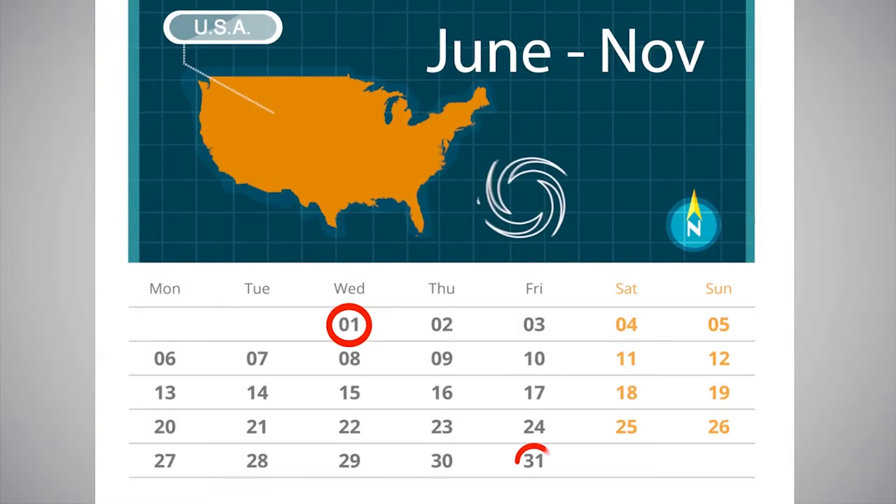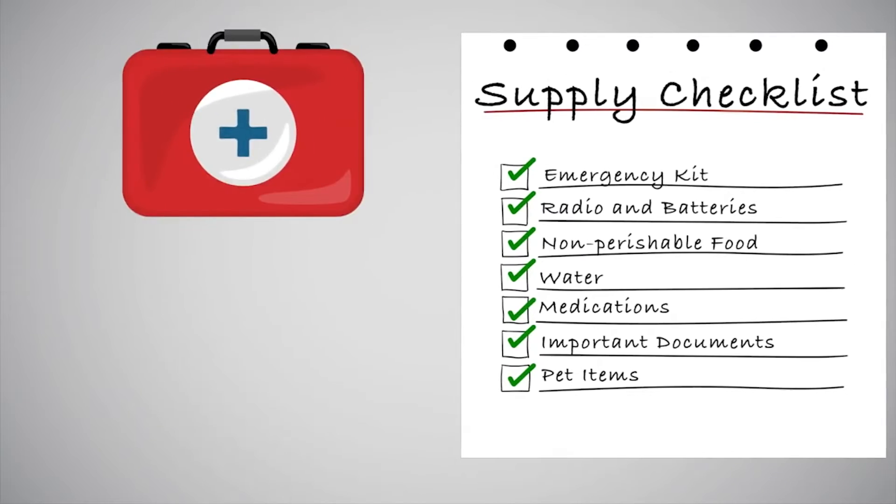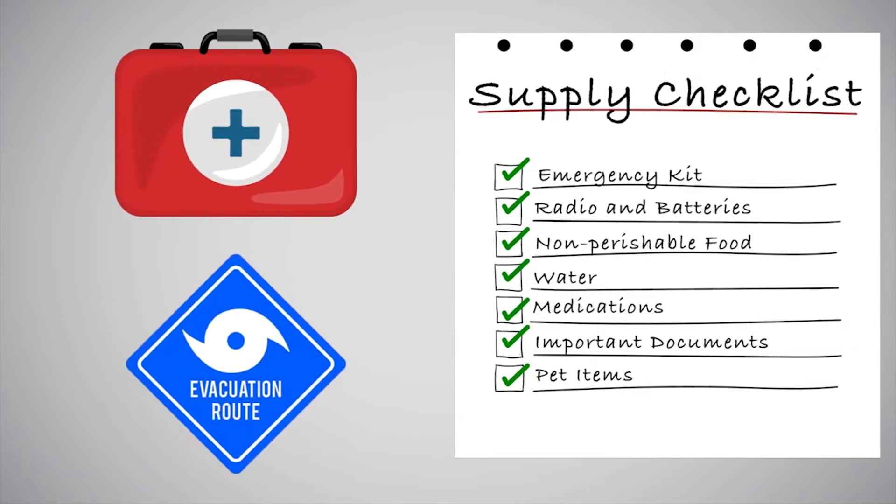Hurricane season runs June 1st through November 31st. A disaster preparedness plan should start with a supply checklist that includes emergency supplies for sheltering at home or evacuating.